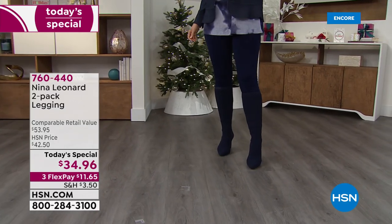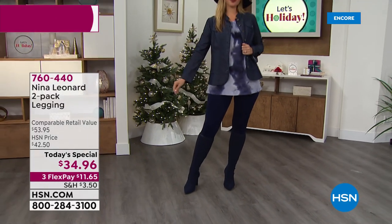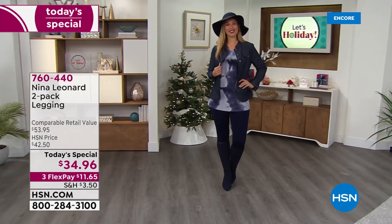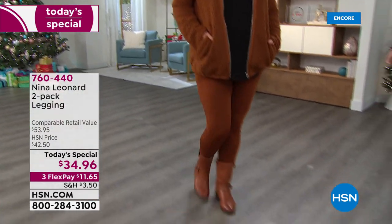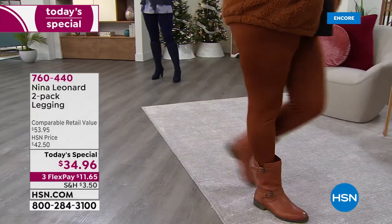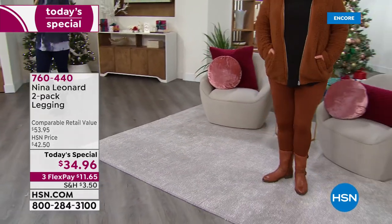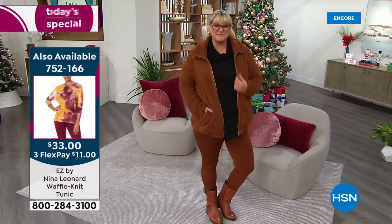Although that tunic is only $33 today. We've got tunics that coordinate. And then the jacket — this Sherpa jacket is $37.75, which you can see right there on Jamie. She has the jacket on in the cognac and the legging on in the bourbon. She actually has booties on that are coming up as our Today's Special in just a couple of days. We're just making it easy for you to shop here at HSN.